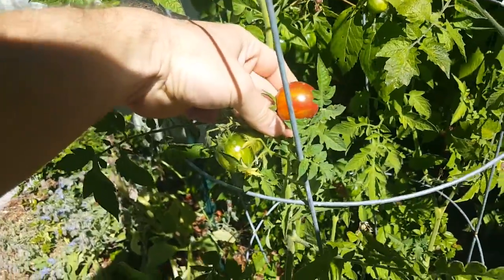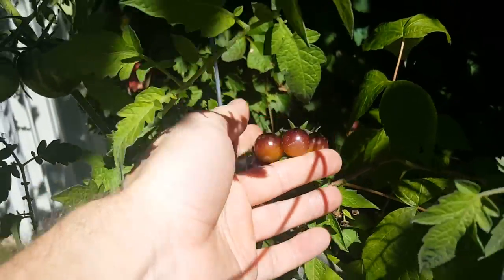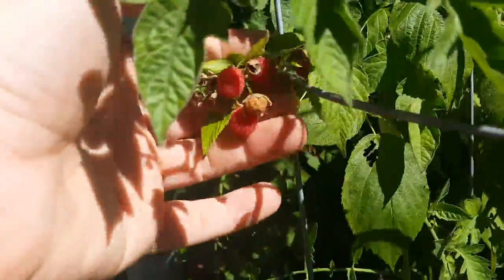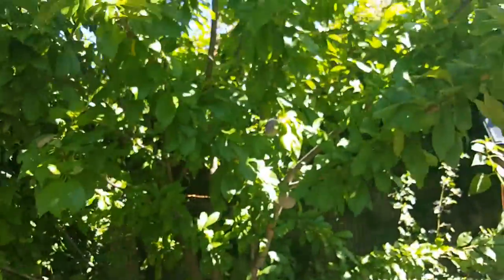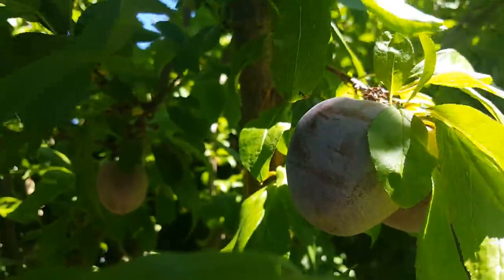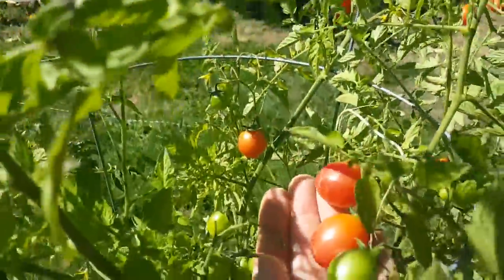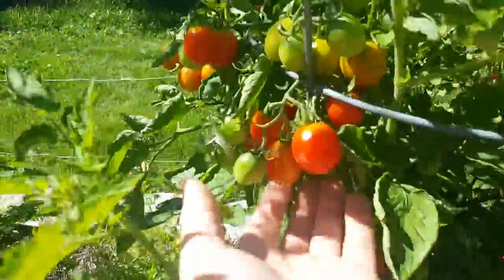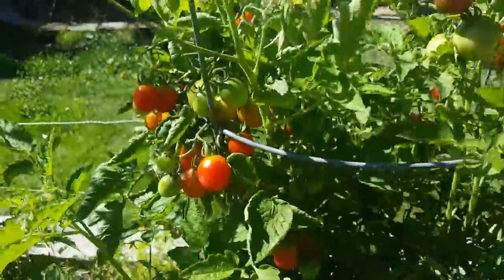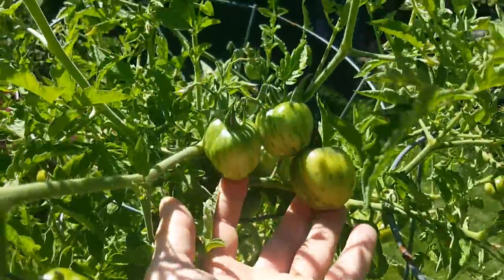This one is a Black Vernissage, and this one is a Blue Gold Berry. There are some raspberries going on there, a plum tree with some plums ripening up. More Blue Gold Berries, a Pink Bumblebee — those ones are delicious — another Black Vernissage, and then a Grappoli d'Inverno and a Green Vernissage.